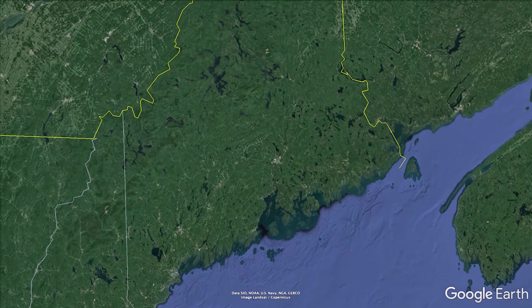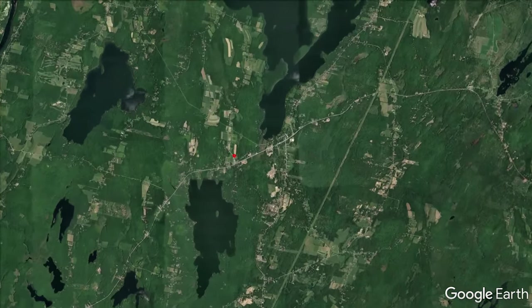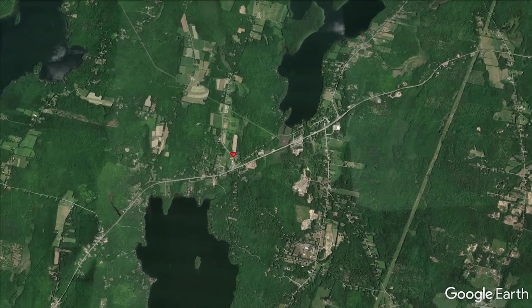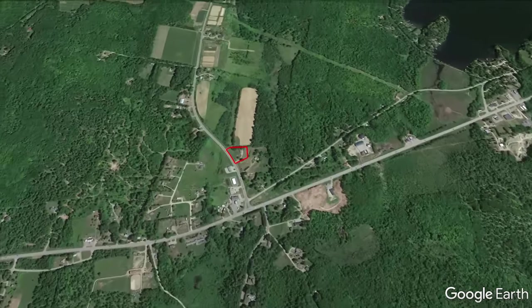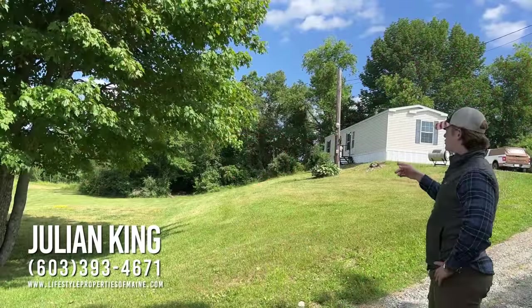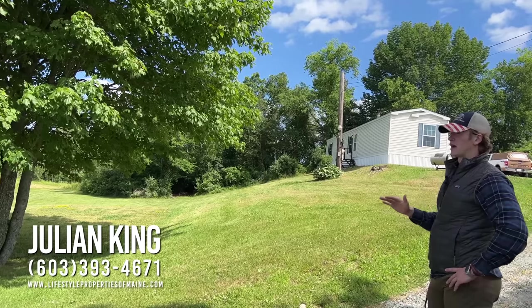This is a mobile home that was made in 2017. The sellers purchased the property in 2010, got rid of the original mobile home, and then put this one on in 2017. We have a brand new well put in in 2020. The septic was put in 2013 along with the leach field. The interior is brand new and very well kept.